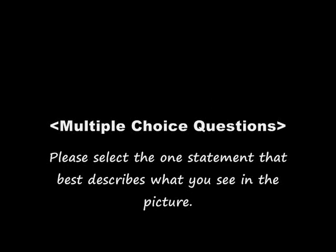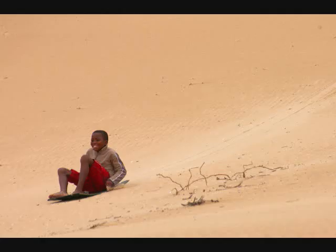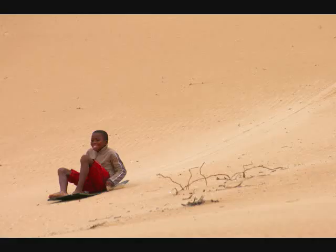Please select the one statement that best describes what you see in the picture. A: A boy is climbing a hill. B: A boy is walking down a hill. C: A boy is sliding downhill. The answer is C: A boy is sliding downhill.